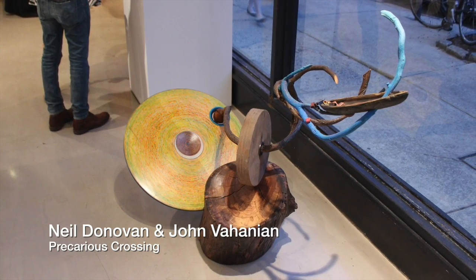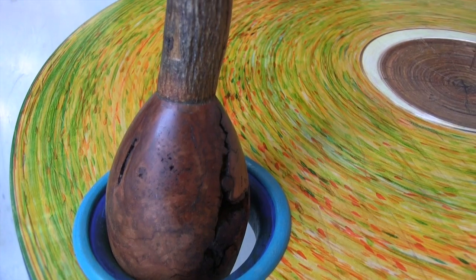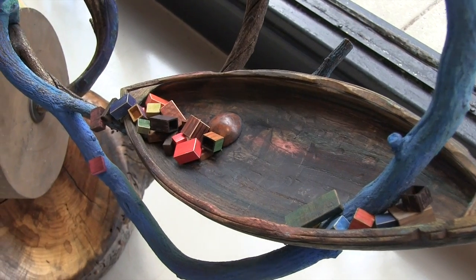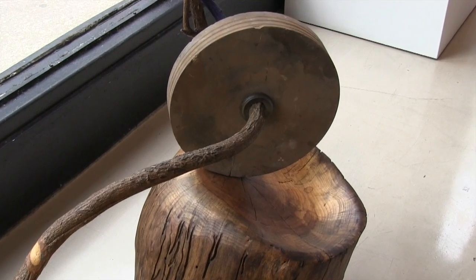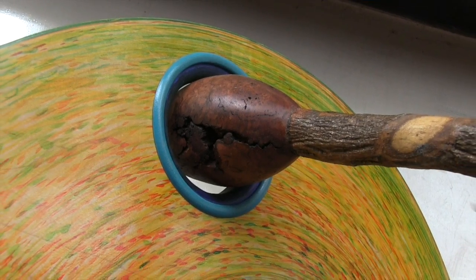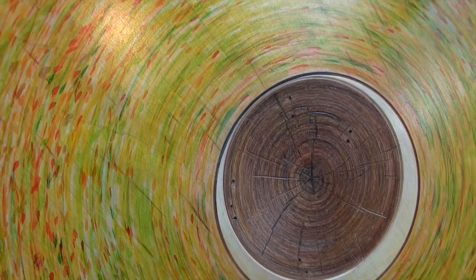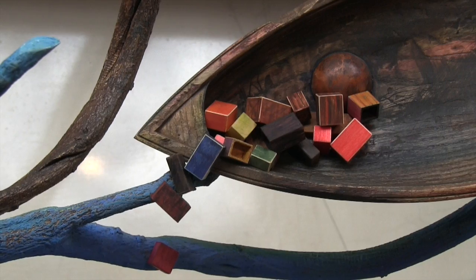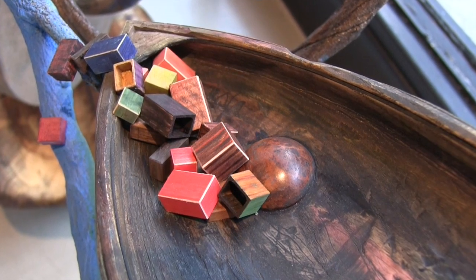I'm Neil Donovan, and I'm with John Bahanian, and we've been collaborating since roughly 1990. Our latest piece is called Precarious Crossing. Our goal was to try to show some of the energy that would have gone into the crossing of the Atlantic as Bartram's seeds and cuttings went back and forth to Europe. We have a ship in distress in the piece, and a grindstone. Neil's a woodturner, I'm a painter and sculptor. We're good friends and we just love the way we work together. The LeCoff brothers are a gift to guys like John and I that do this work — they launch careers.